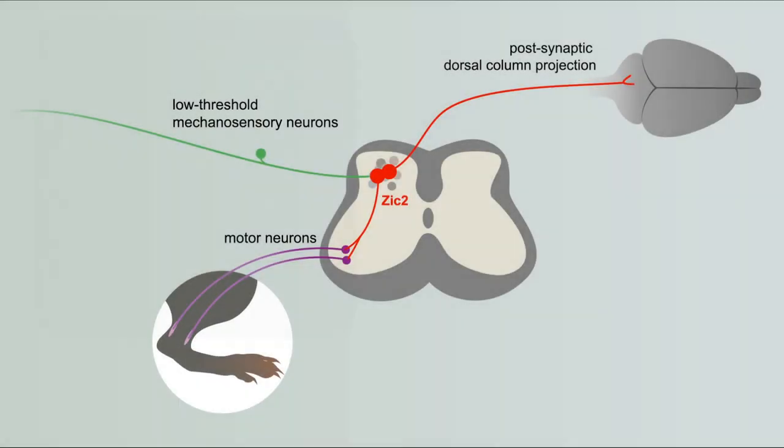We then investigated the synaptic inputs of spinal cord SIG2 neurons and observed that they also receive top-down information from different brain areas that have been traditionally associated with motor control. We thought that this interaction between SIG2 neurons that transmit sensory information and descending motor control could be important for regulating challenging motor tasks.